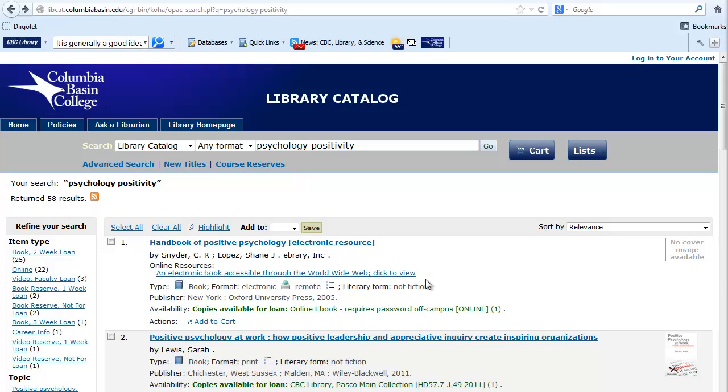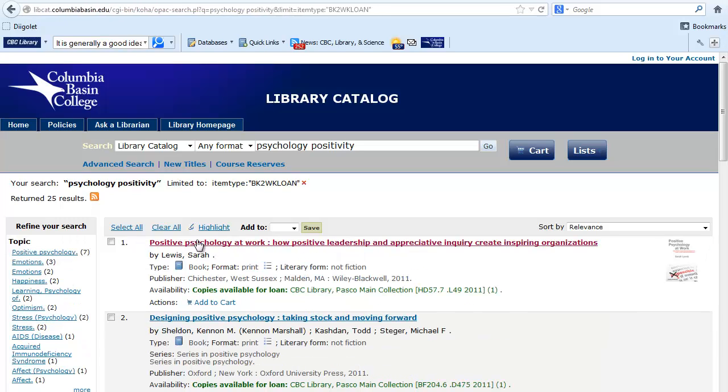The result list shows me the title, author, and availability. It is sorted by relevance, which means that the best matches are up front. On the left, I can refine my search by item type. Click on book two-week loan, and I see the list of 25 books in our main collection.